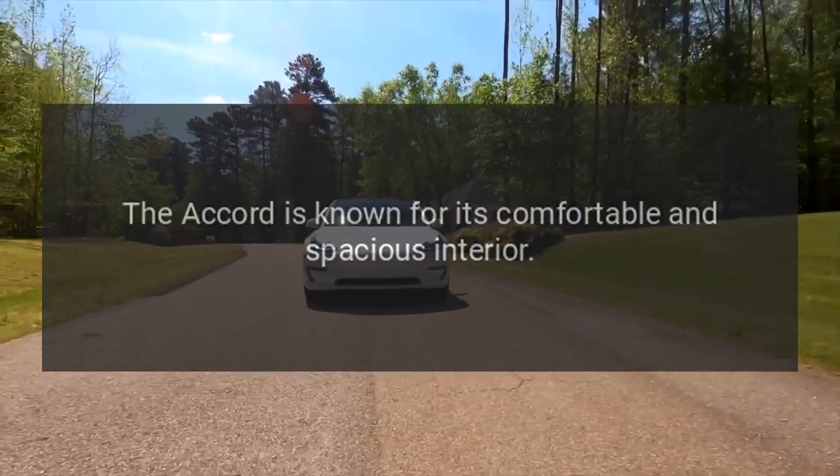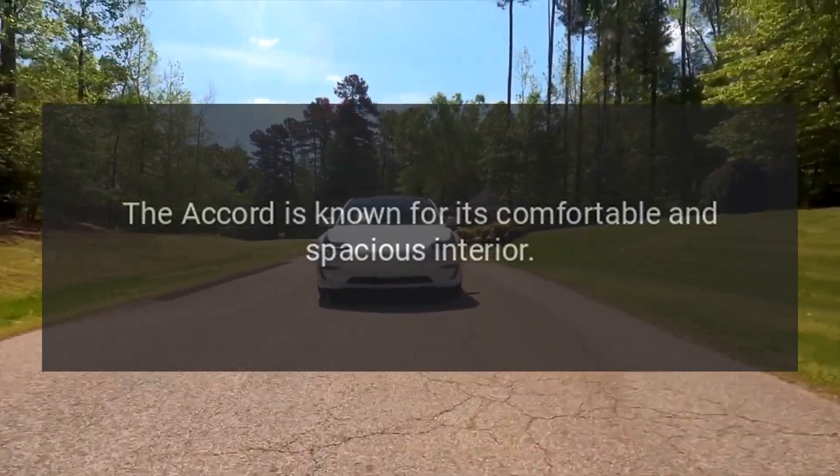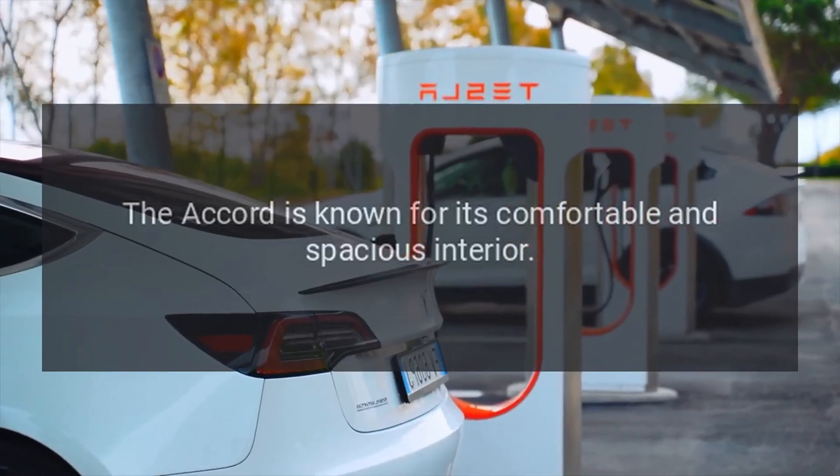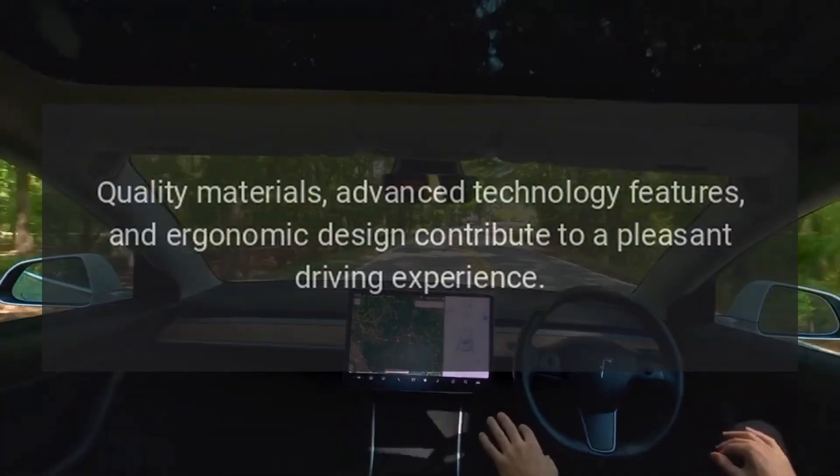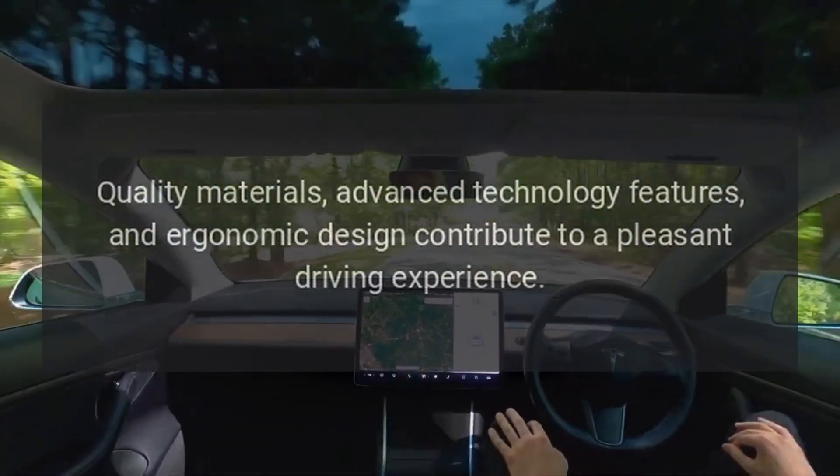Interior Comfort. The Accord is known for its comfortable and spacious interior. Quality materials, advanced technology features, and ergonomic design contribute to a pleasant driving experience.